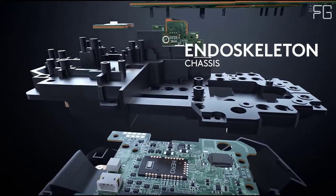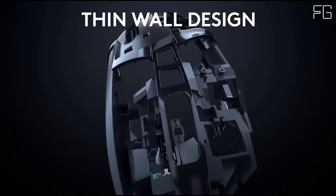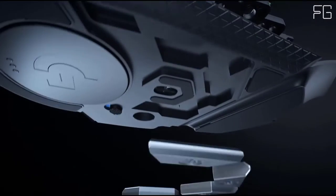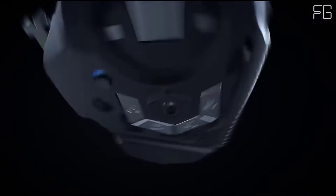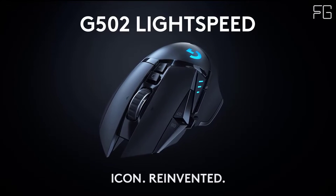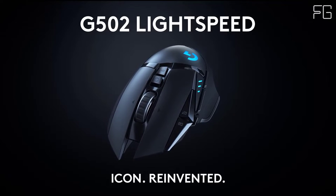Hero 25K Sensor: The next-gen Hero 25K gaming sensor is capable of 400-plus IPS tracking speed across the entire 25,600 DPI range and up to 10x the power efficiency compared to previous generations. The result is Logitech's highest performance and most responsive gaming sensor to date, which also unlocks weight reduction due to a super-efficient battery size and performance ratio.